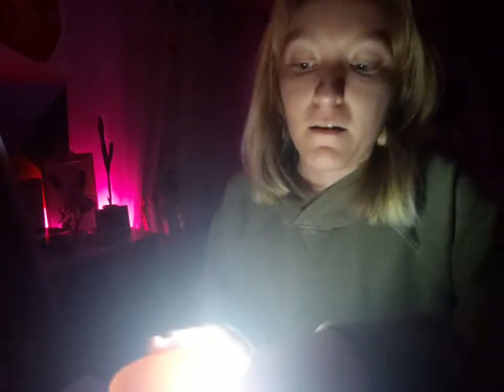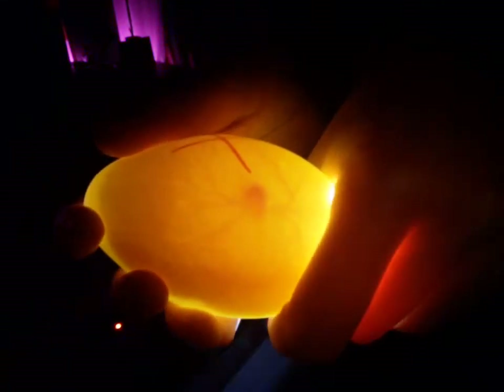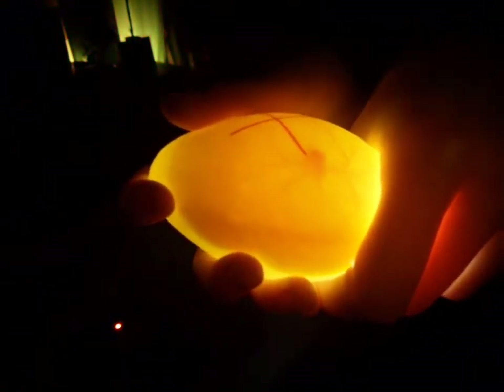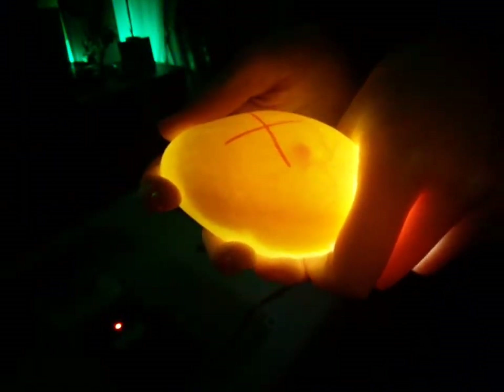Hopefully you'll be able to see even though my little colored lights are going on back there. Let me get one out. Okay, got my egg, got my flashlight. Do you see the little embryo in there? Look how clear you can see it — you can actually see it way better than a chicken egg. That little dot right there is the goose.